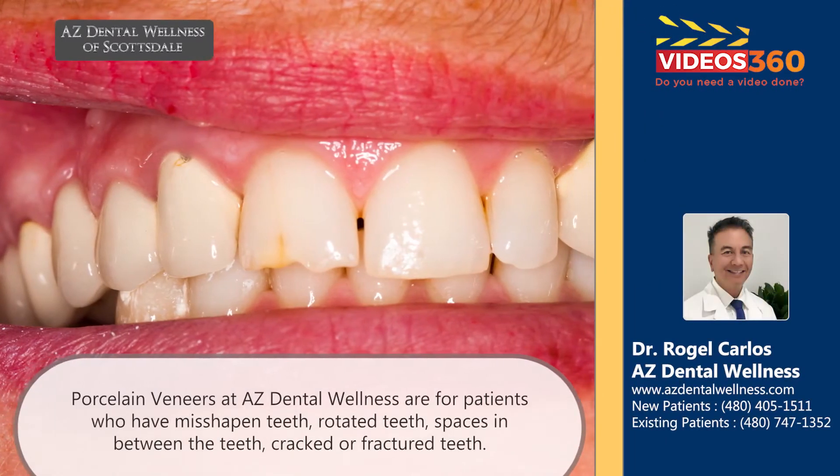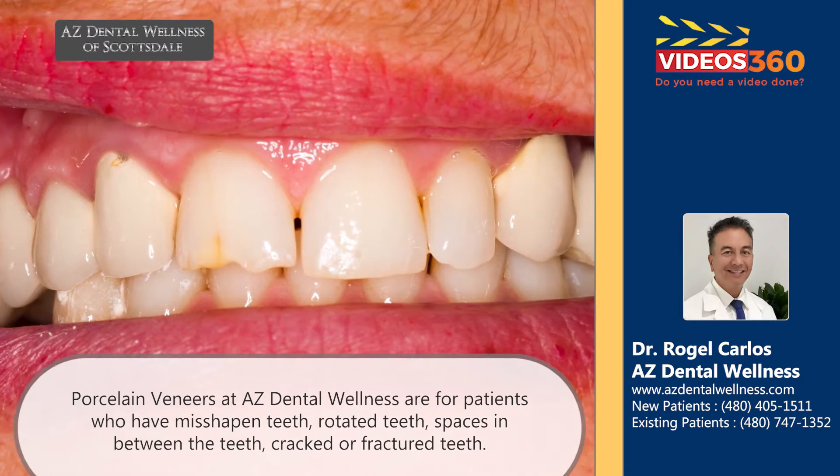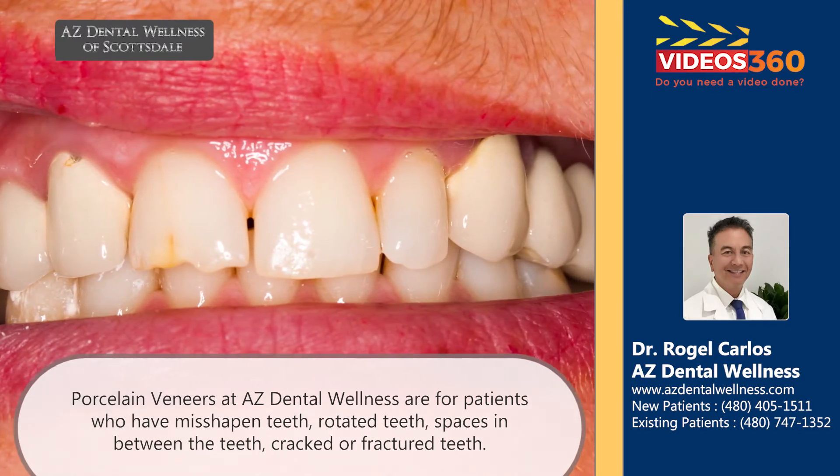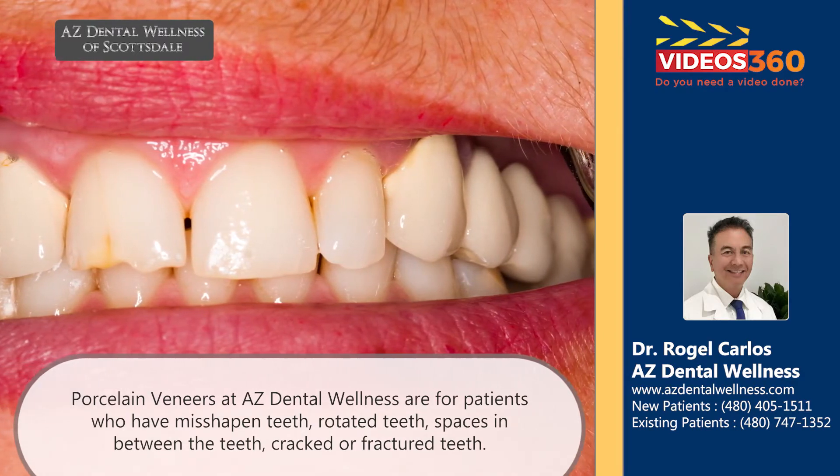Porcelain veneers here at AZ Dental Wellness are for patients who have maybe misshapen teeth, rotated teeth, a space in between the teeth, or cracked or fractured teeth.